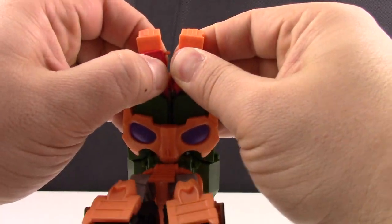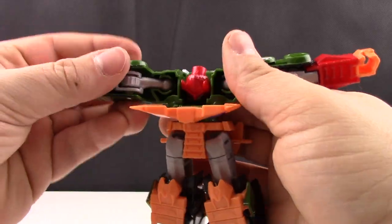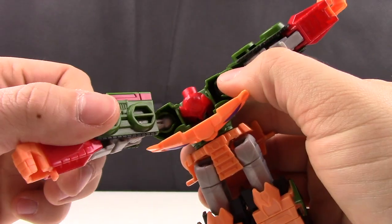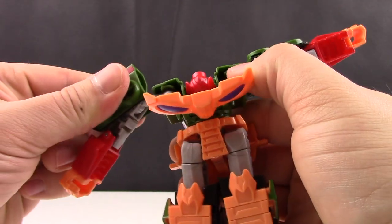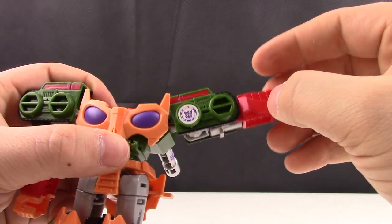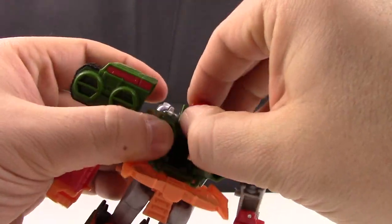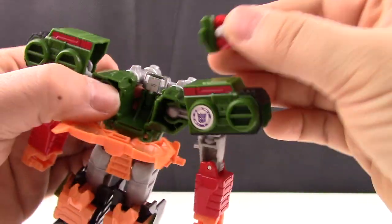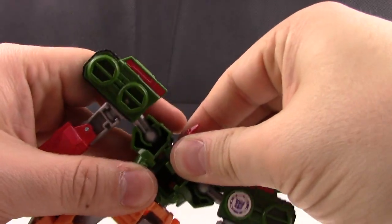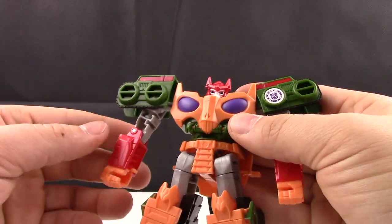Up here for the top, you're going to separate the arms — there's a pretty good connection once you have it connected. Disconnect these. There's a good ratchet joint here. There's a ball joint connecting the arm to the chest, but a nice ratchet joint right at the shoulders. Take this arm and rotate that down. Before you bring this piece up, rotate the head upwards. There we go — nice and straight.